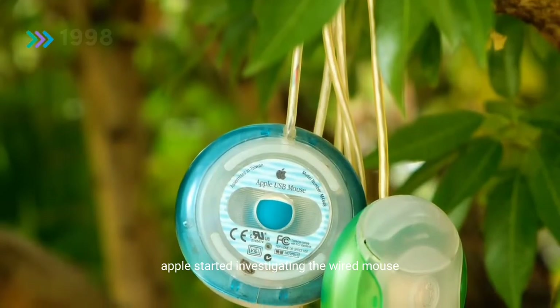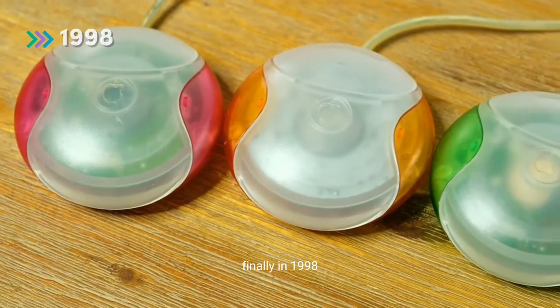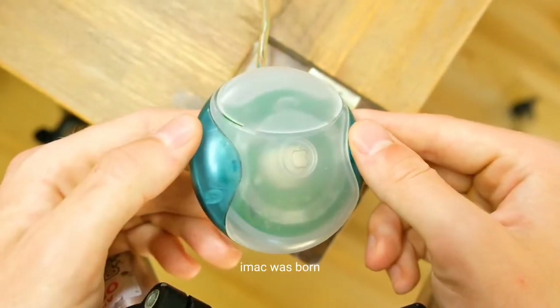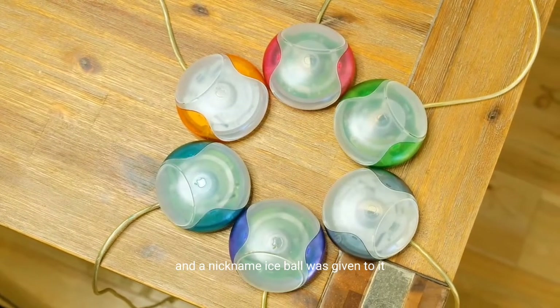Apple started investigating the wired mouse, hoping to make it less complicated. Finally, in 1998, Apple's first USB interface computer mouse, the iMac mouse, was born. The round shape confused many of its users, and a nickname 'Ice Ball' was given to it.